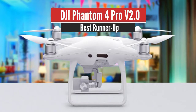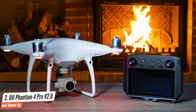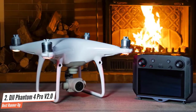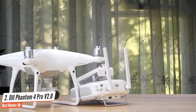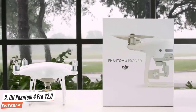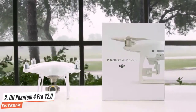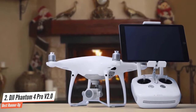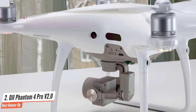Number 2: DJI Phantom 4 Pro V2.0 – Best Runner-Up. This review looks at the outstanding features, specifications, and frequently asked questions on this top drone for aerial cinematography. The Phantom 4 Pro V2 is a tremendous feat of engineering, elegant design, and innovation. Features and specifications are an improvement on the existing Phantom 4 Pro, with an OcuSync 2.0 transmission system, improved ESCs (electronic speed controllers), and low-noise propellers. This drone was designed to improve on earlier Phantom 4 models with high specifications that allow for professional aerial photography and film. For photographers and videographers, the Phantom 4 Pro V2's performance certainly doesn't disappoint.